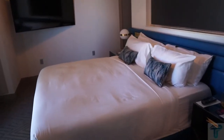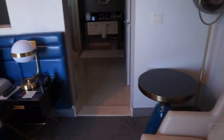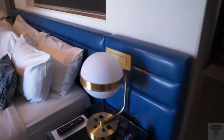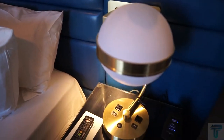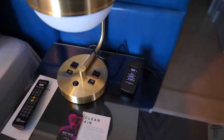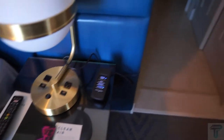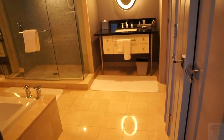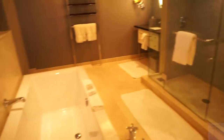Headed into the bedroom area, you have a nice king-size bed with a wall-mounted flat screen TV. Over on this side you have an extra chair, and bedside you have reading lamps if you want all the other lights off. Bedside you also have USB and standard charging ports — very convenient.